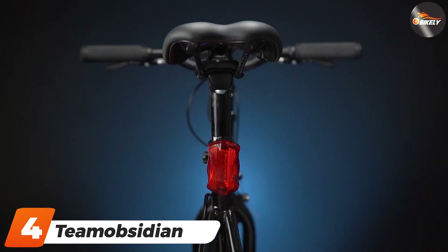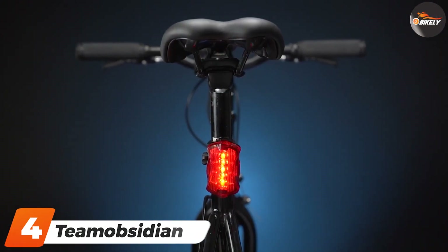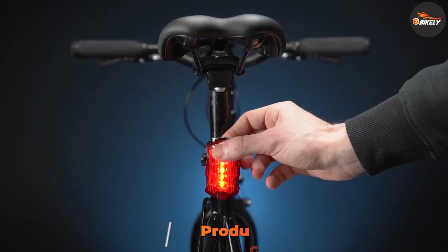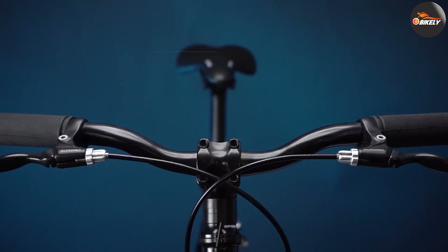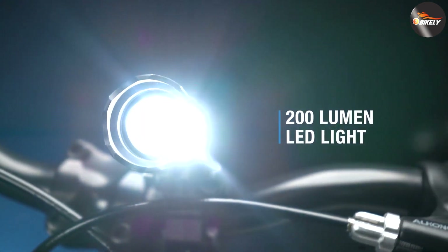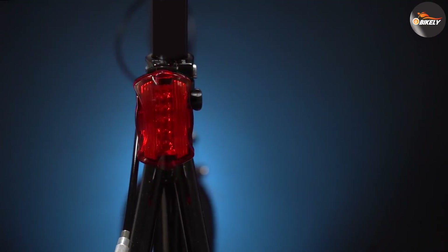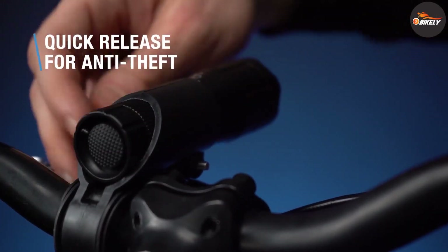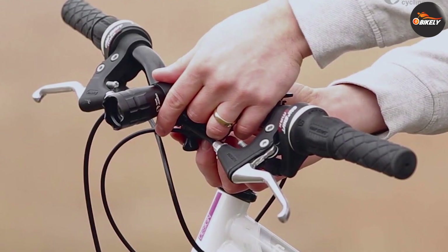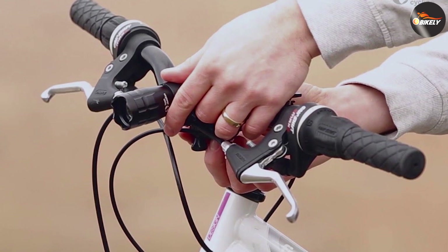Next at number four, we have the Team Obsidian Bike Light Set. The last thing you need is a bike light that provides more convenience than efficiency, so it's important to consider whether the light is easy to install. You don't have to waste your precious time figuring out how to place your bicycle lights with Team Obsidian's bike light set — it's equipped with a screw that can be handled manually, so you won't need any tools.